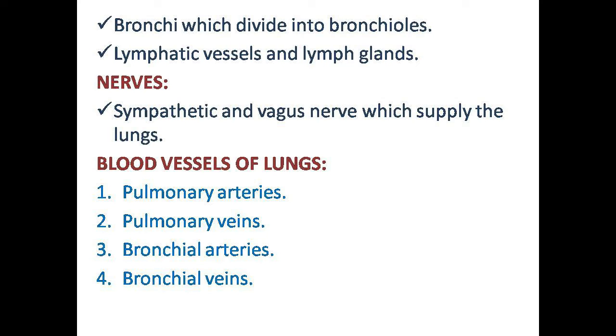The root of the lungs also includes lymphatic vessels and lymph glands, which collect fluid secretions from mucous membranes. Nerves also form part of the root, connecting the brain to the lungs. These are the sympathetic and vagus nerves, which stimulate the lungs and muscles.